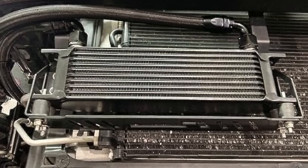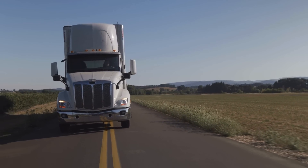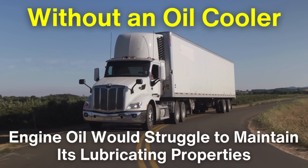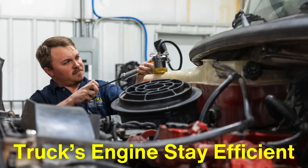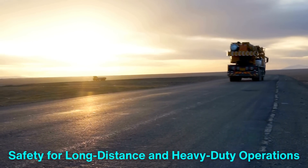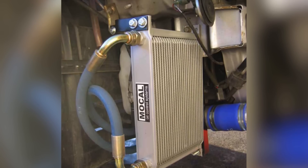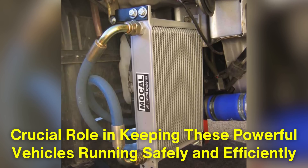Trucks need an engine oil cooler because it's one of the best ways to prevent the numerous complications that arise from excessive heat. Heavy loads, long drives, and high temperatures are part of the daily life of a truck, and without an oil cooler, the engine oil would struggle to maintain its lubricating properties. By keeping the oil within a stable temperature range, an oil cooler helps the truck's engine stay efficient, prevents excessive wear on its components, and provides an added layer of safety for long-distance and heavy-duty operations. Whether you're a truck owner, operator, or just interested in automotive technology, the engine oil cooler is one piece of equipment that deserves recognition for its crucial role in keeping these powerful vehicles running safely and efficiently.